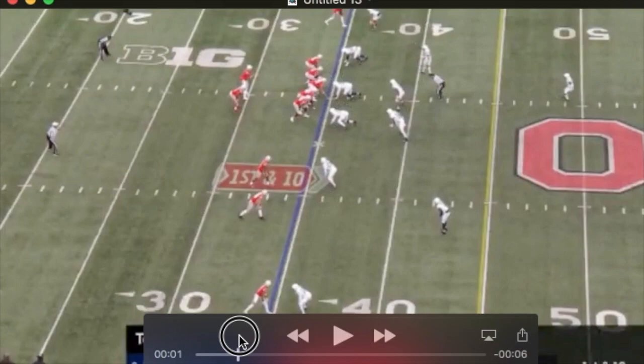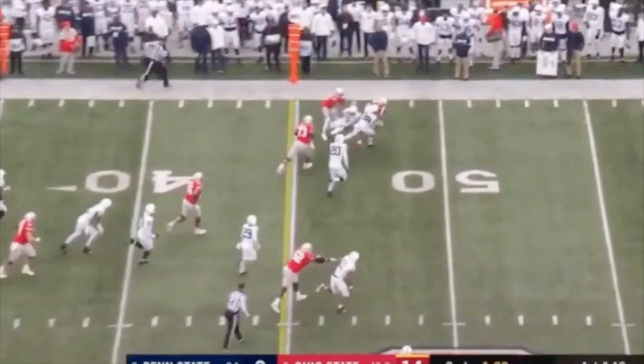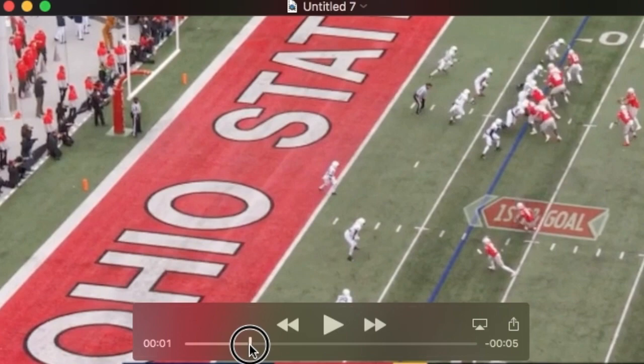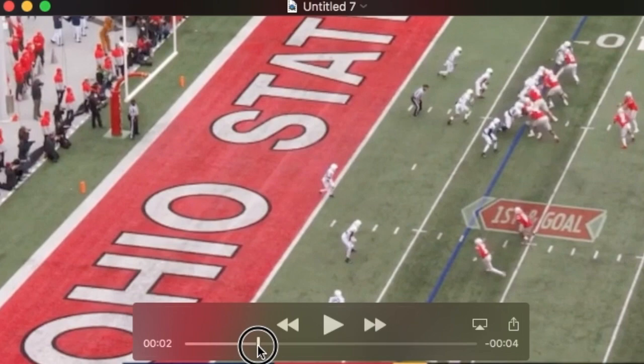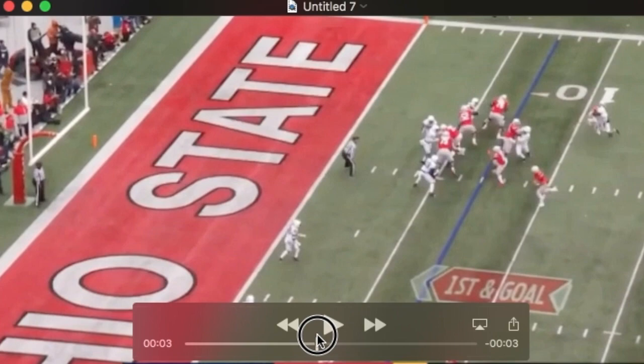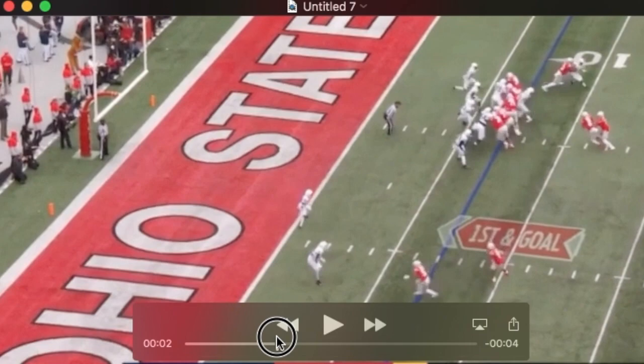Not a particularly good look defensively by Penn State on first and ten there. Here's Matos at three tech. Watch his arms — watch how he gives or exposes his chest to these linemen. The guard comes off the ball, sort of gets his outside shoulder, and blows him back off the ball — so much so that he can then get outside of him and turn him inside out. He's giving his chest up at the line of scrimmage and getting worked as a result.